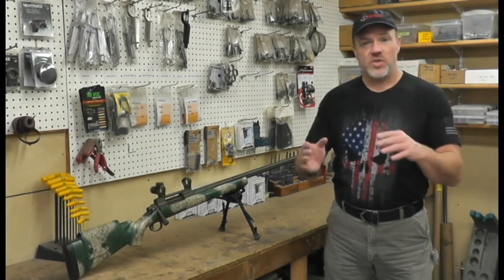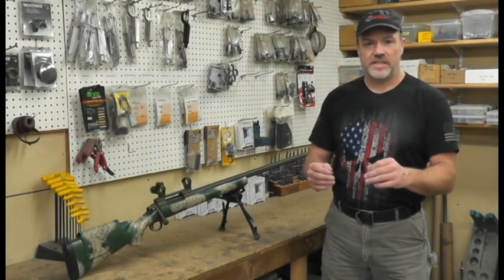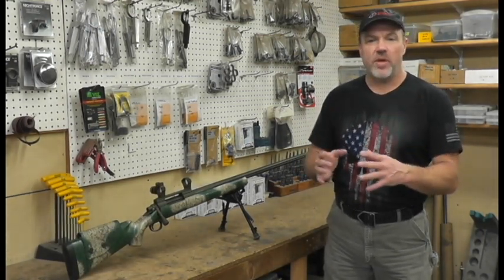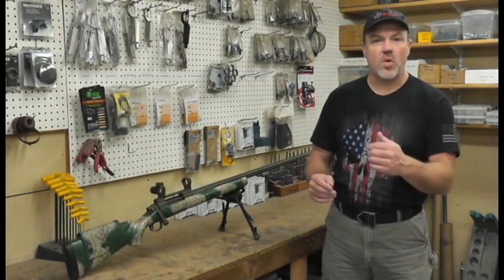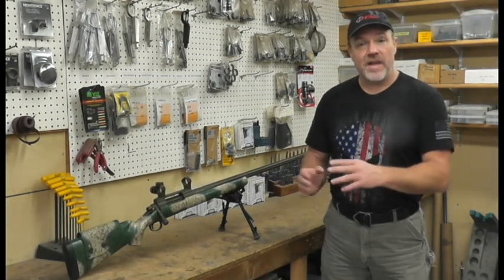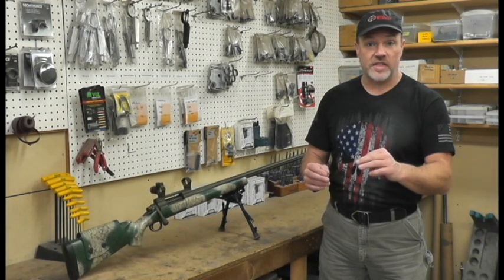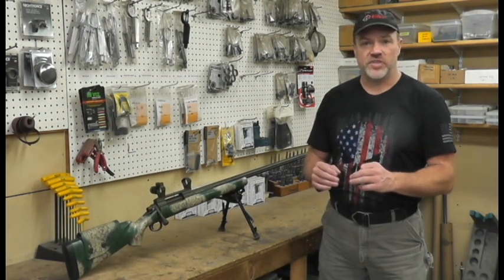We run into the issue of extreme velocity spread versus accuracy at a number of different places. I get guys all the time frustrating themselves, working and shooting a ton of components up, trying to get a gun that shoots under half minute, three-eighths of a minute, down to quarter minute or sub-quarter minute. Great accuracy makes a great platform, but a lot of times they do not even pay attention to extreme velocity spread, or forego extreme velocity spread for the ultimate in group size accuracy at 100 yards.